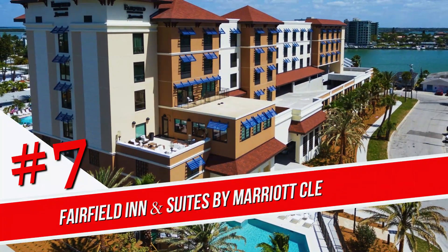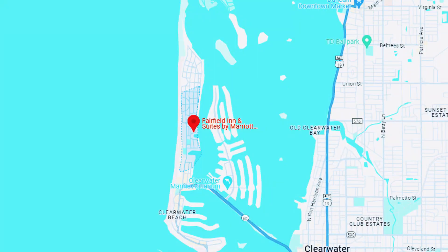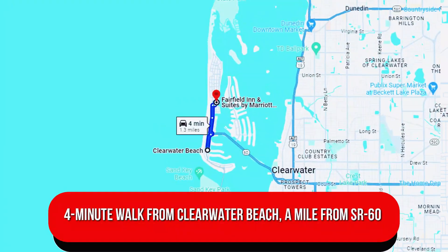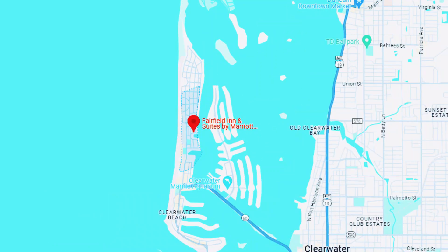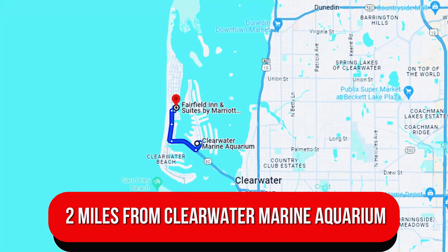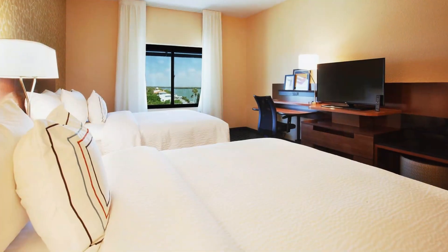Number 7. Fairfield Inn & Suites by Marriott Clearwater Beach. Offering views of the Gulf of Mexico, this informal hotel is a four-minute walk from Clearwater Beach, a mile from State Road 60, and two miles from Clearwater Marine Aquarium. Unassuming rooms come with free Wi-Fi and smart TVs with Netflix.